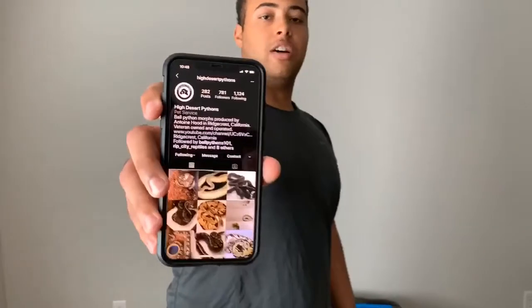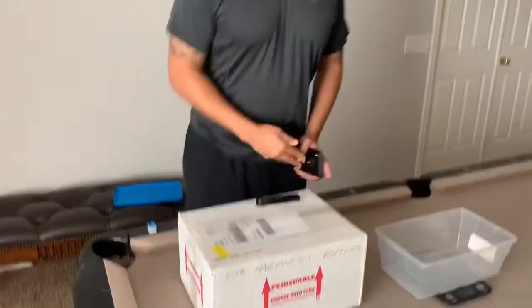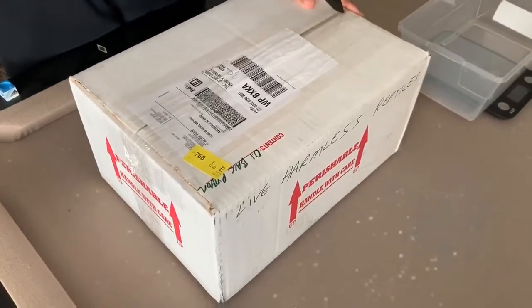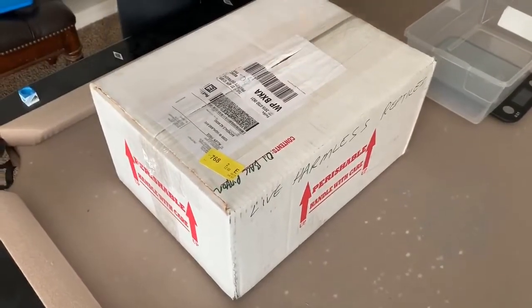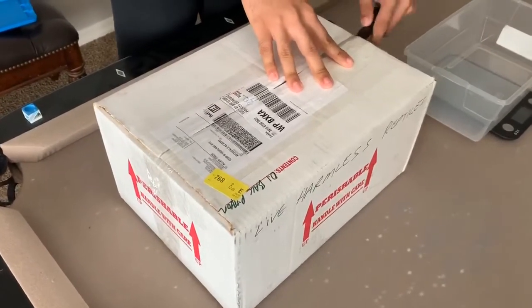Good morning everybody, this is Alan with Priceless Pythons. As promised, we got an unboxing video today. Just want to give a quick shout out to Antoine Hood at High Desert Pythons for this amazing female. We're gonna weigh her to see how much she weighs. I don't want to give away what she is just yet, but once we open her up I'll tell you a little bit more about her. Very excited about this female — I will give you a hint: she is recessive.